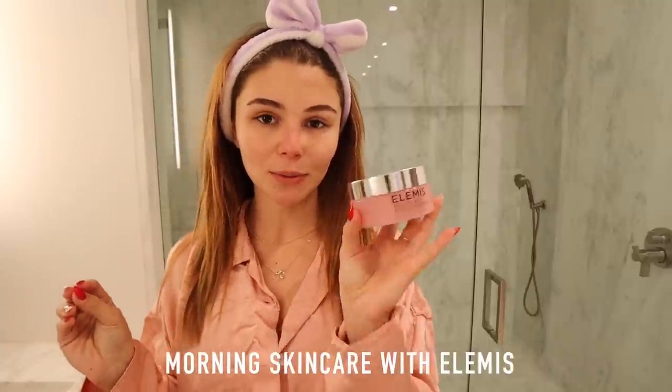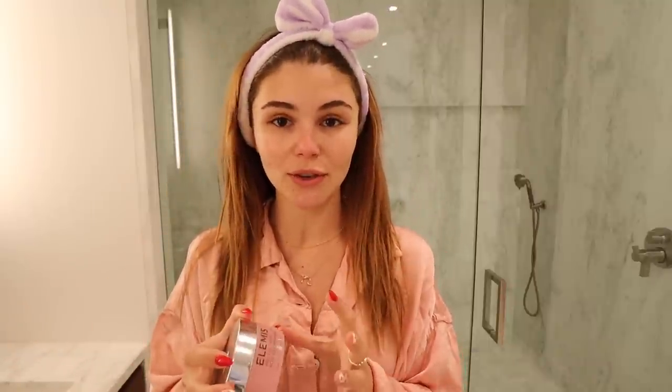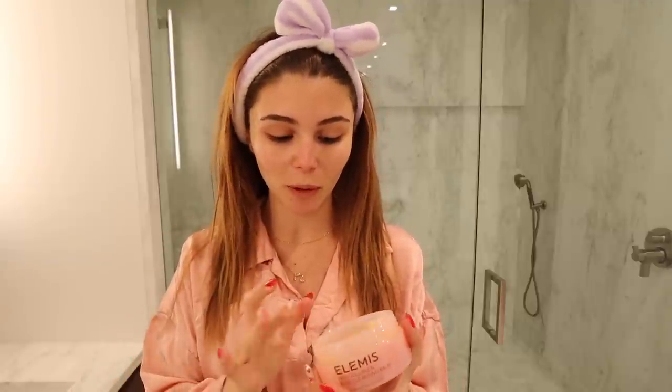This is the Elemis Pro Collagen Rose Cleansing Balm. I really love this because it's super gentle and it works for all skin types. This takes off all your makeup in one wash — obviously I'm not wearing makeup right now because it's the morning — but it gets everything off without over-stripping your skin and drying it out, and that's something I really love about it.